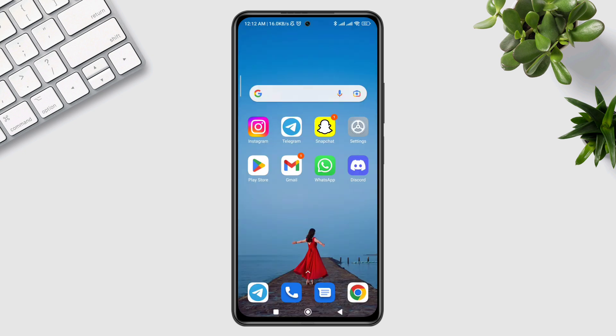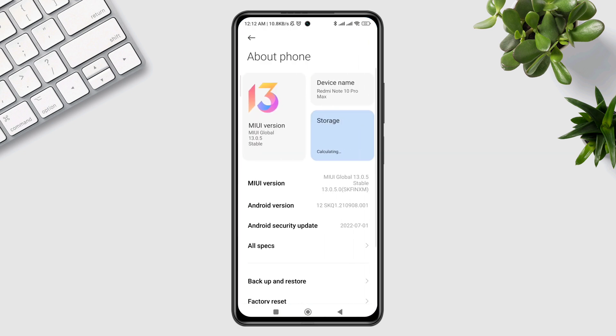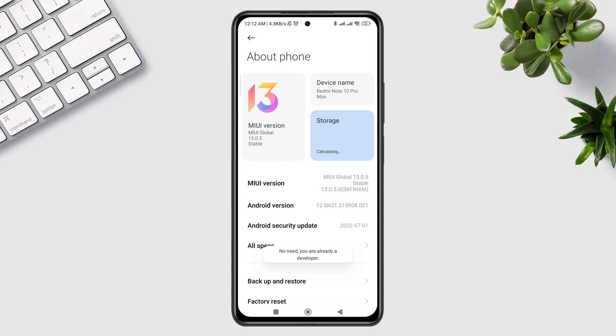If you still have the problem, you need to follow the last two options. Open Settings, tap About Phone, look for new updates and install them.